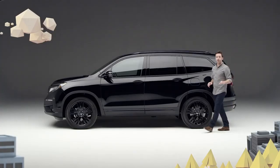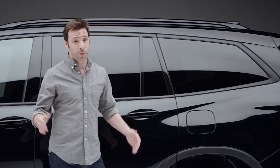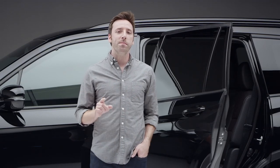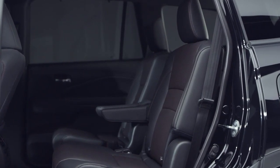You would assume that a Pilot looking this special on the outside would have a pretty amazing inside. And you would be right. Perforated black and red leather first seen trimming the Ridgeline Black Edition makes an appearance here as well. One big difference in the second row is that the Pilot Black Edition passengers ride in heated captain's chairs.